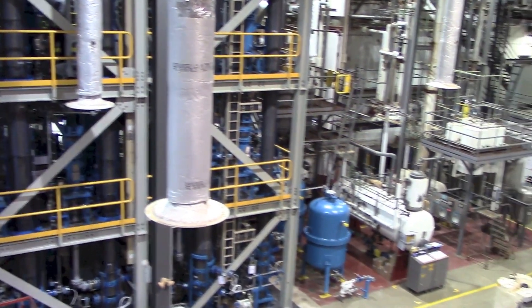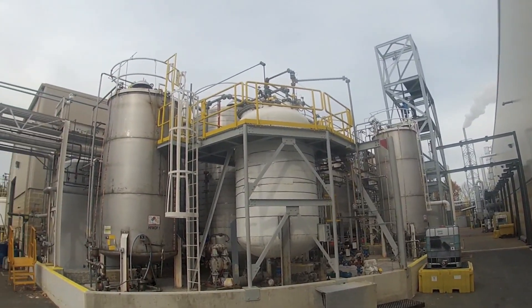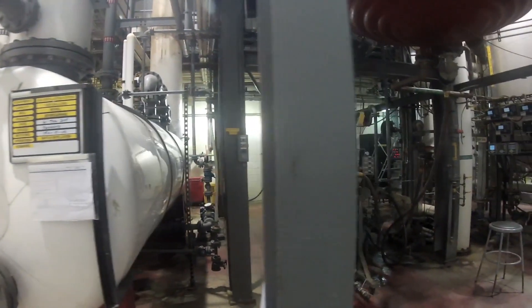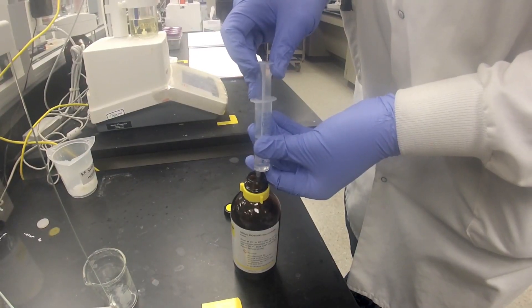The manufacturing process starts with us bringing in big tankers of raw material that we unload out back into one of our raw material bulk storage tanks. From there, our raw material undergoes a couple of different reactions where we convert it from hazardous material to make our product — an anesthesia that's meant to be inhaled.